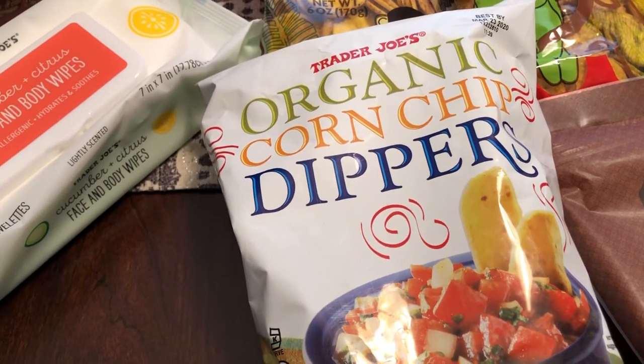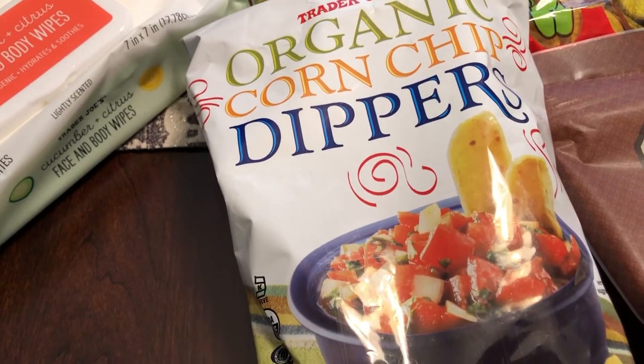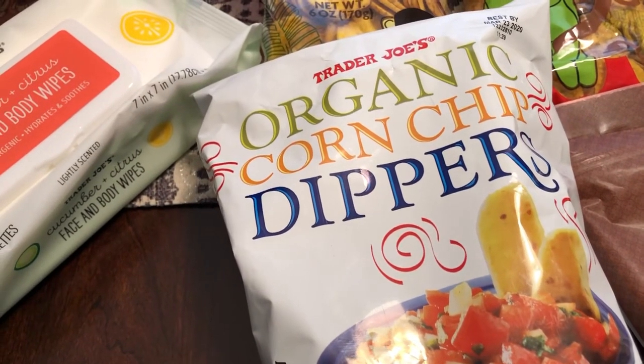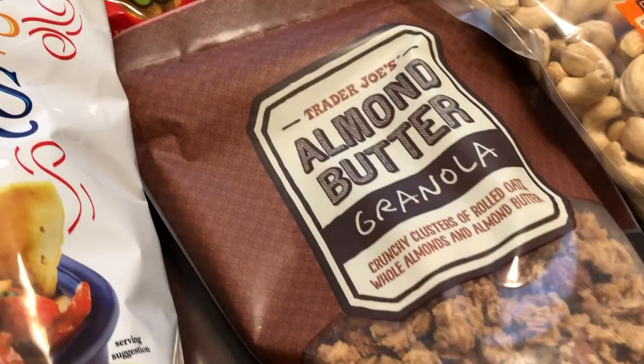I also grabbed some corn chip dippers. I haven't bought these in a while. I think last time I picked them up I thought they were a little salty, so I hope they're not as salty as I remember, but I was craving some corn chips so I decided to grab them.